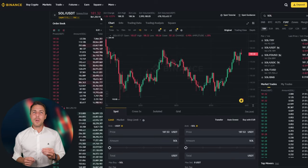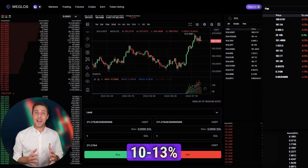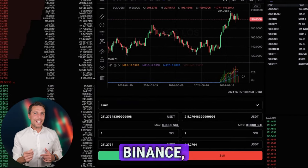Weglos provides a Solana rate that is about 10-13% higher than the rates offered by Binance, Bybit, or Coinbase. People have been reporting profits of 10-13% per sale on Weglos by buying Solana on popular platforms like Binance, Bybit, or Coinbase, and then selling it on Weglos.